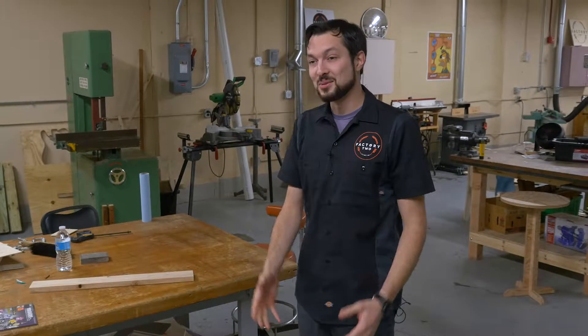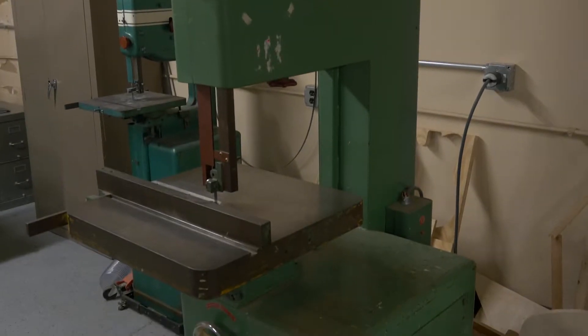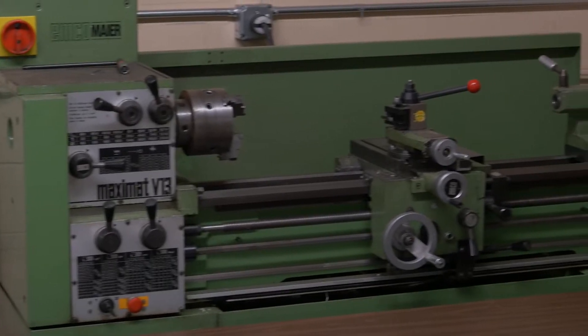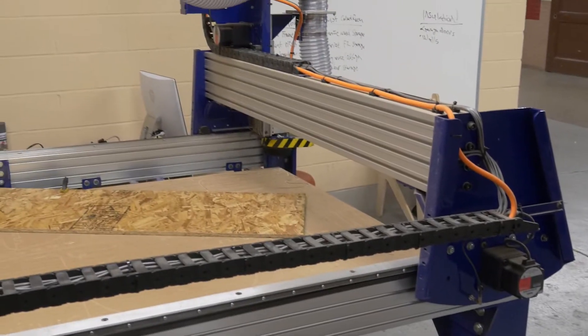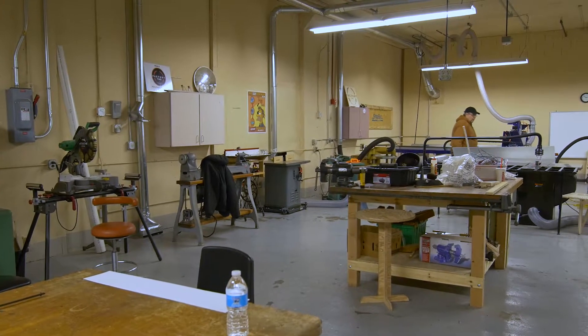At Factory 2 we have a number of pieces of woodworking equipment on a large and small scale — things like band saws, wood lathes, shapers, joiners, planers. We've got a Bridgeport mill for metalworking and a lathe as well, drill presses, and a CNC router with a four foot by eight foot cutting area, which gives you the ability to cut almost something the size of a pool table out of a single piece of wood.